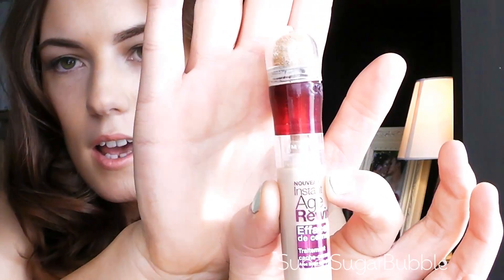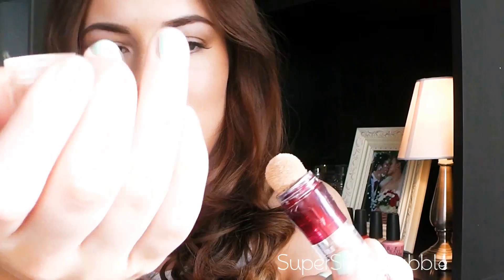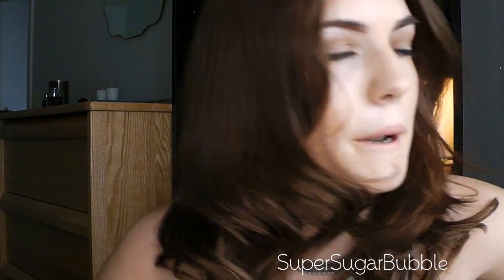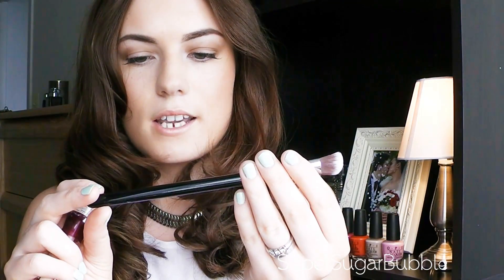The next product is something I've been wanting to try for a really long time, but we just don't have it in the UK. This is the Maybelline Instant Age Rewind Concealer, and what I like about it is that it's really fun to apply. It has a sponge tip applicator, which I know isn't the most hygienic, but I just dot it under the eyes and blend it with my fingers or with this Sigma P84 precision kabuki brush.